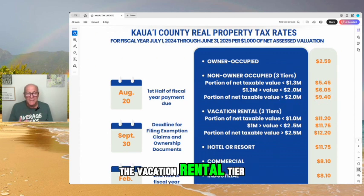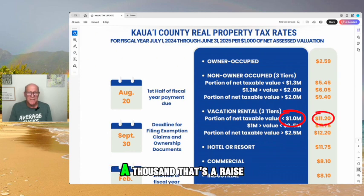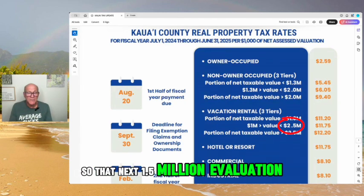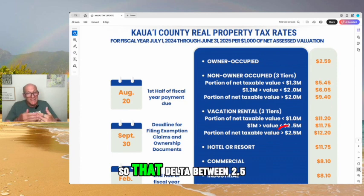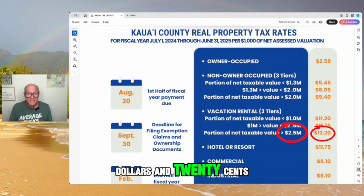The vacation rental tier is of course the most expensive. Same three-tier structure: the first million dollars of value is taxed at $11.20 per thousand — that's a rate increase. The value from $1 million to $2.5 million — that next $1.5 million in valuation — is also raised, up to $11.75 per thousand. And for a portion above $2.5 million, say on a $5 million property, that delta between $2.5 million and $5 million is taxed at $12.20 per thousand.